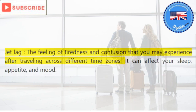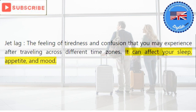Jet lag: the feeling of tiredness and confusion that you may experience after traveling across different time zones. It can affect your sleep, appetite, and mood.